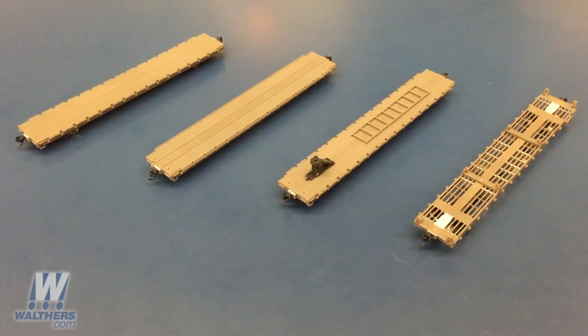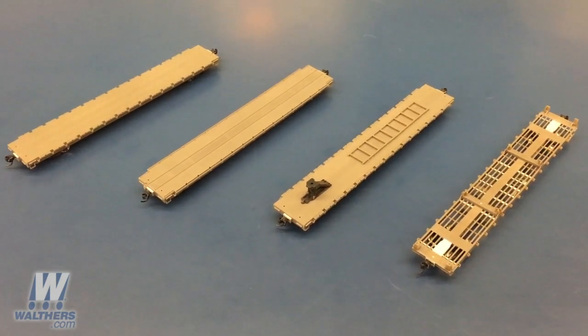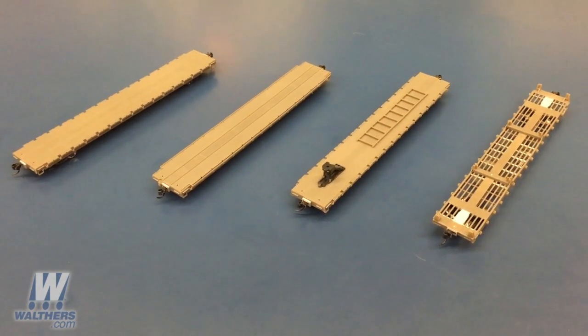I've got pre-production models of all four body types to show you today. Please bear in mind, while they look really good — and they actually do — we're still in the process of tweaking the model to make sure it looks just right on your layout.